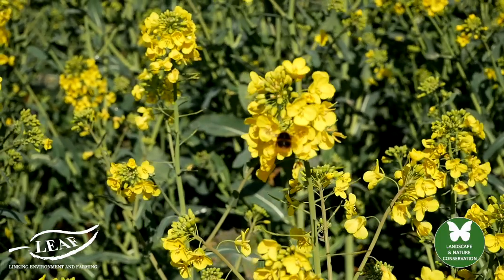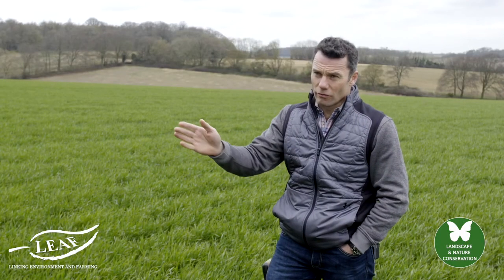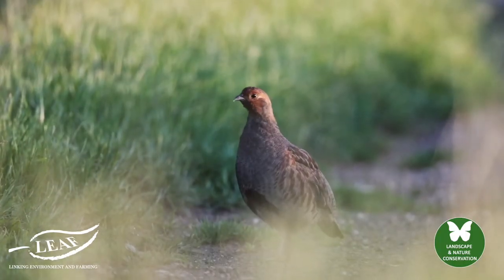The margins — the bits that we plant between the hedge and the crop — are an excellent corridor for wildlife. They're a brilliant habitat for different types of mammal, birds and insects.